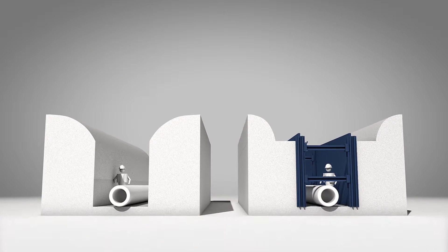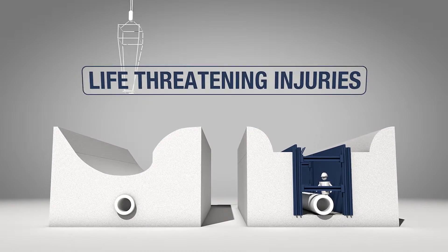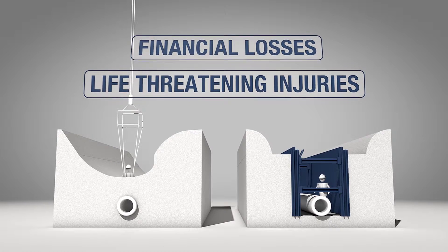Every day, excavations are conducted out of compliance of federal and state safety regulations, exposing workers to life-threatening injuries and employers to financial losses.